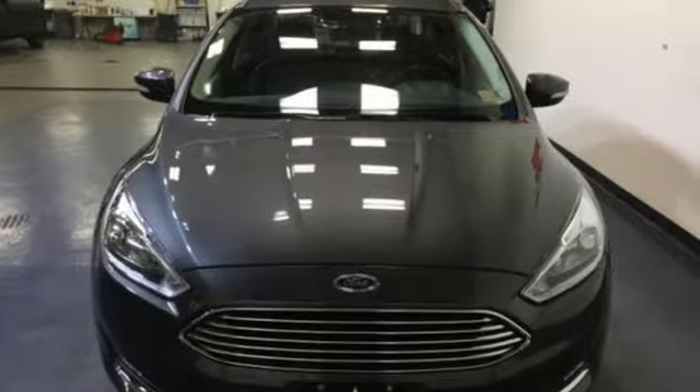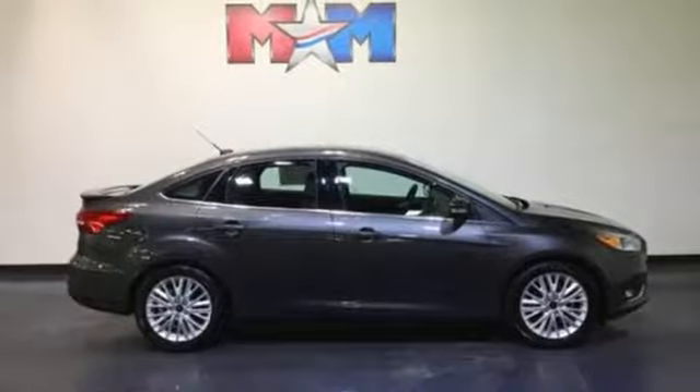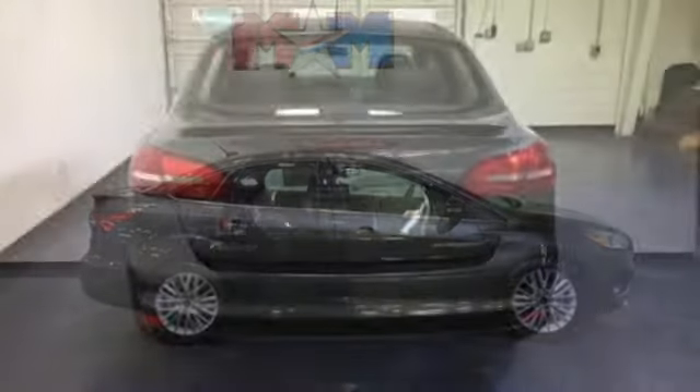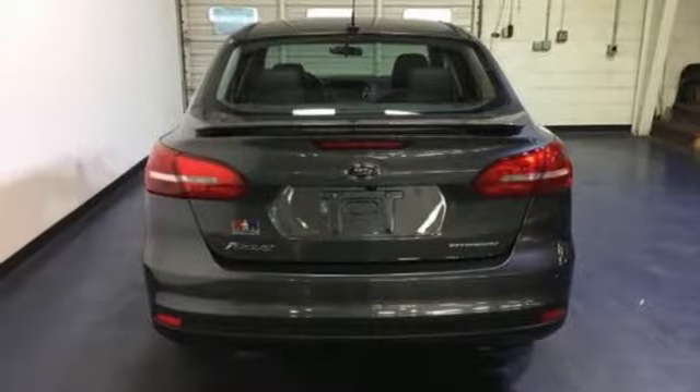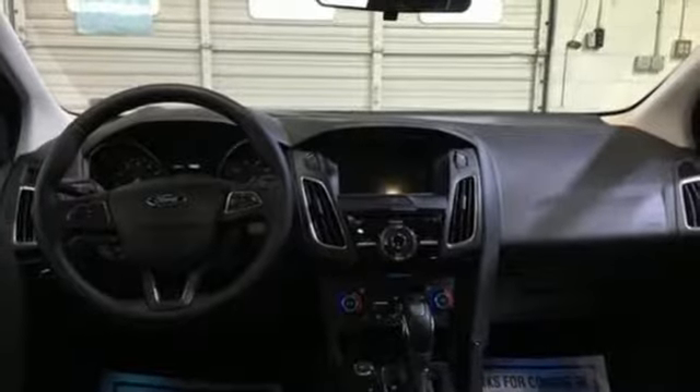Beneath the stylish exterior, you'll find Sync Enhanced Voice Recognition Communication and Entertainment System, MyKey, and a rear-view camera. On the road, the torque vectoring control takes on curves in slick conditions with ease, while the personal safety system keeps an eye on you. The center of attention is a great place to be. Find out why in this Focus.